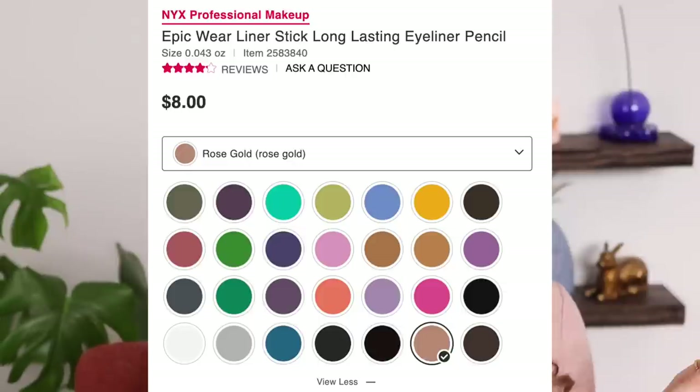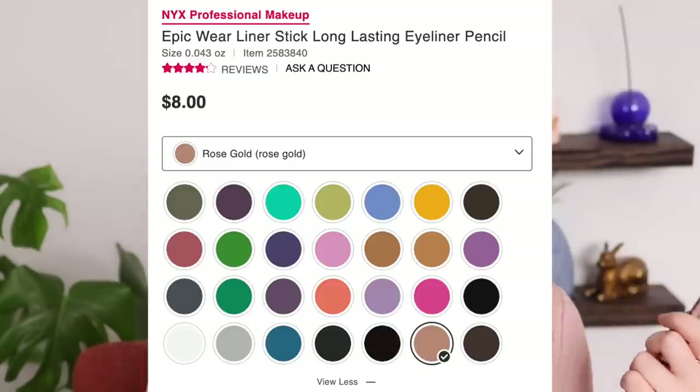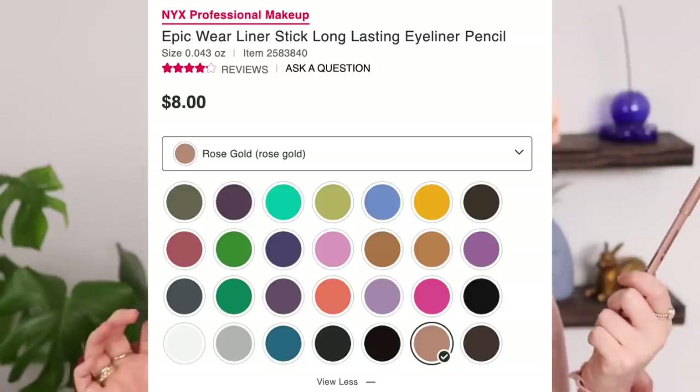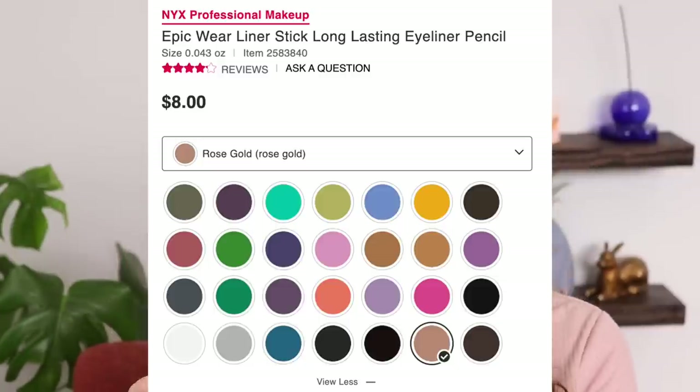I'm really tempted to pick up more shades of this. The thing about this that I feel like makes it stack up against similar high-end products — I'm specifically comparing this to the Urban Decay 24/7 glide-on eye pencils — the thing I like about the Urban Decay eyeliners is that they come in a lot of different shades, and I feel like a lot of drugstore eyeliners don't come in as many fun colors. But this comes in so many fun, unique colors. They have a periwinkle, an orange, a teal, an emerald green, a chartreuse, and a chill blue which looks like a really pretty cornflower blue — one of my favorite types of colors to wear.